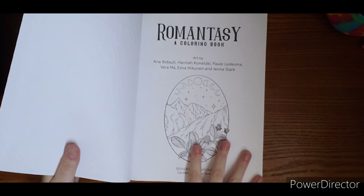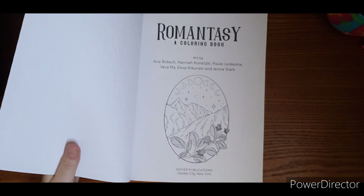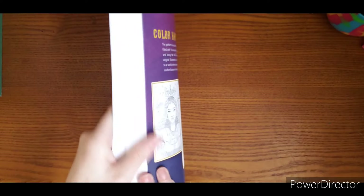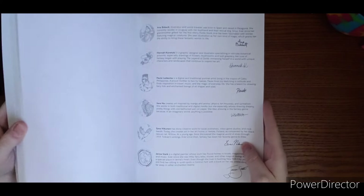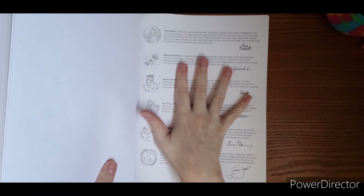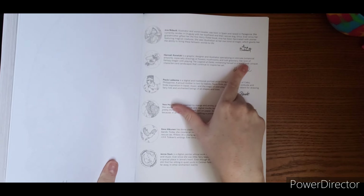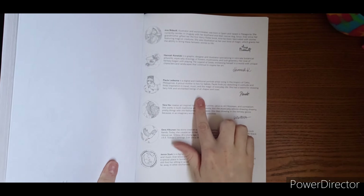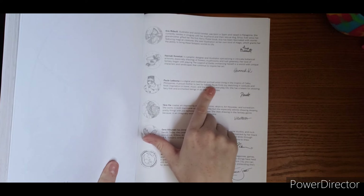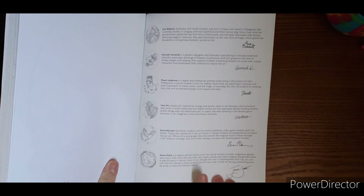This has a collection of artists — Anna Badal, Hannah, Paul — I'm not going to butcher all their names. But if we flip to the back, it tells you a little bit about each one: illustrator and world traveler, graphic designer and illustrator in intricate botanical artworks, digital and traditional portrait artists. So it tells you all about how they create their art.